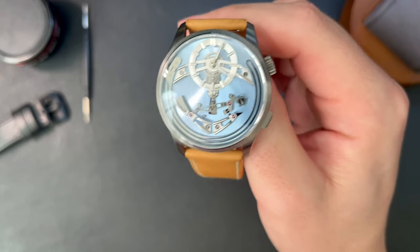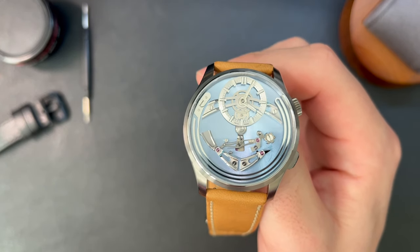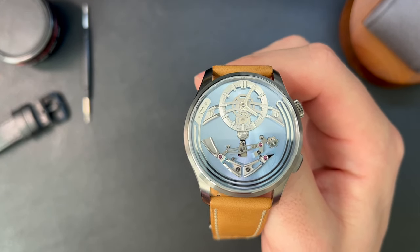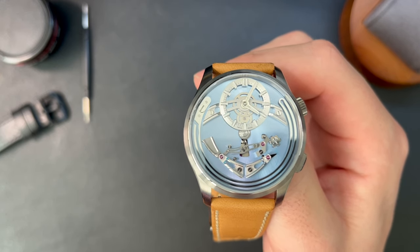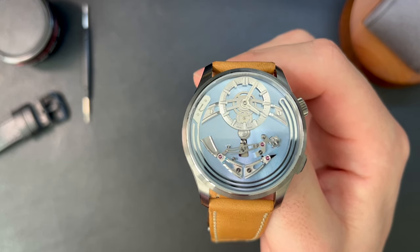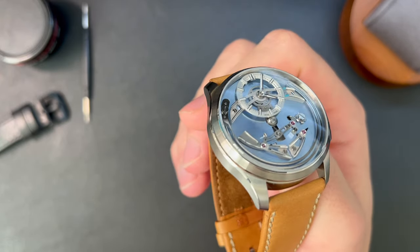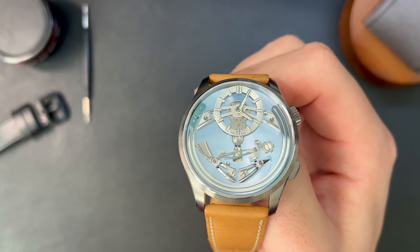Let's talk about the dial. I have the Cielo version here, which is a light blue. The dial and its hardware are just the undeniable draw of this watch. This particular model has a light, almost ice-blue hue that is just unlike any other watch face I've seen — other than maybe an MB&F, which goes into hundreds of thousands of dollars.